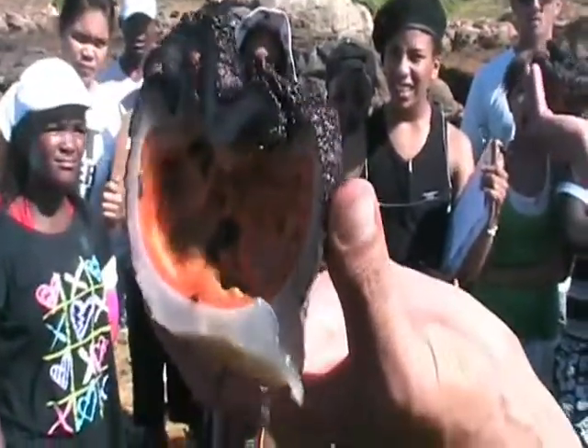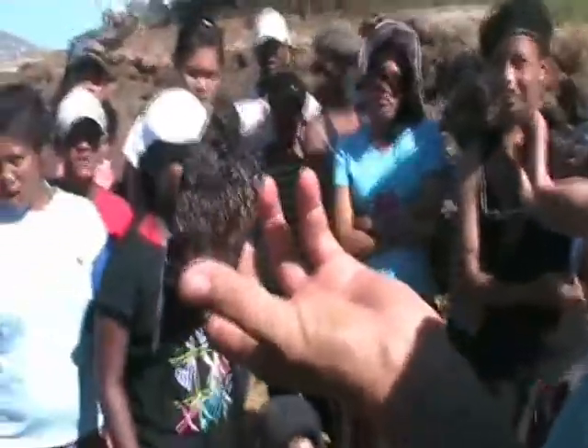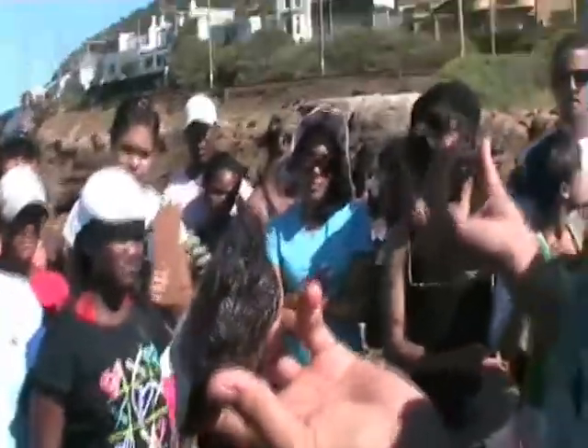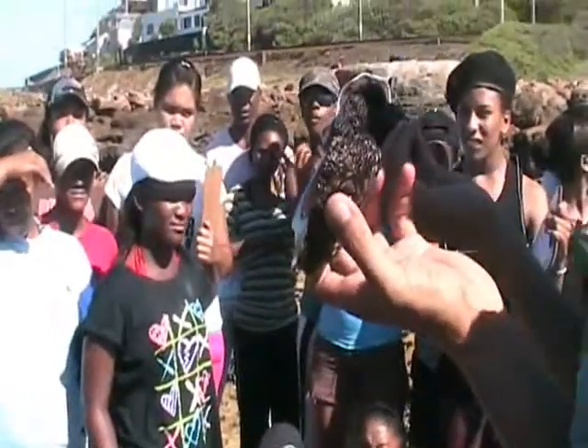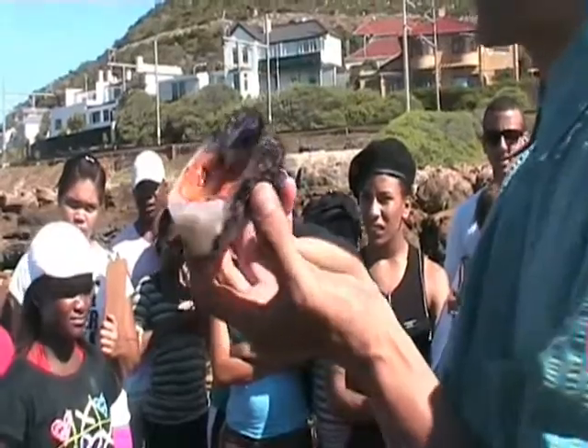Thank you. That is the animal called red bait. It's an invertebrate — meaning ongewervelde dier, it has no backbone. From an evolution point of view, it's actually one of the first chordates, meaning us, on the line to mammals and stuff like that.